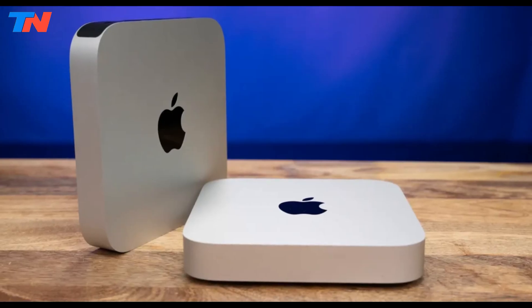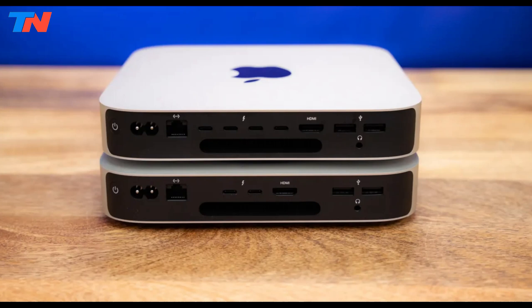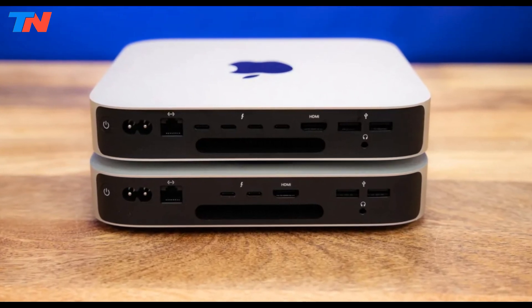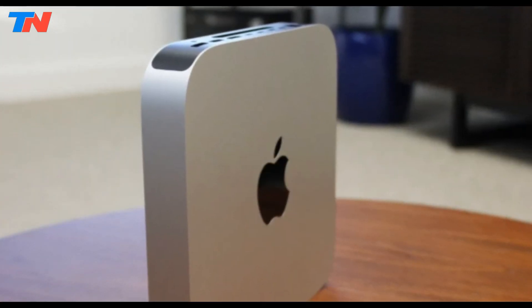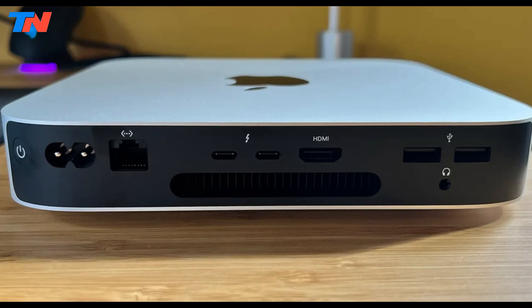It features unified memory — 8GB expandable to 24GB — fast SSD storage from 256GB to 2TB, and extensive connectivity options including Thunderbolt 4, HDMI port, and Wi-Fi 6E.